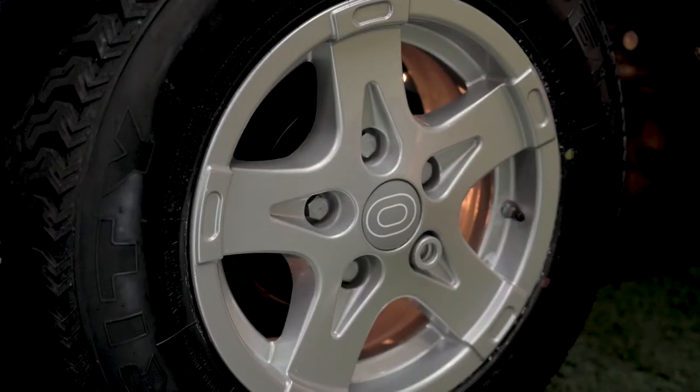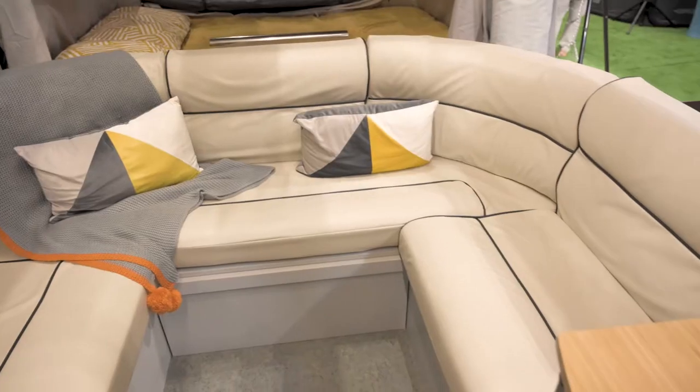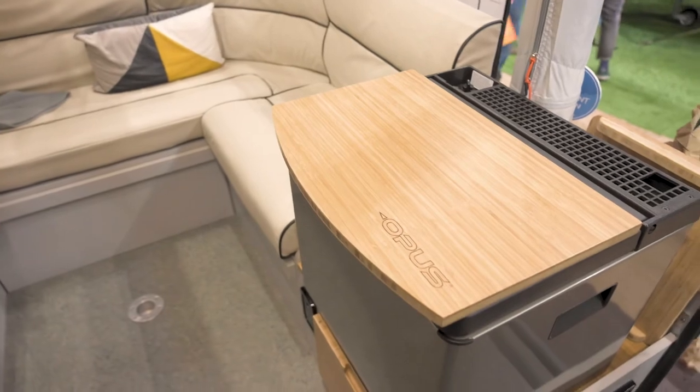Alloy wheels and a spare wheel and carrier are included along with a high-security wheel lock for complete peace of mind. Meals will be done in a flash with the addition of the microwave and three-way fridge.